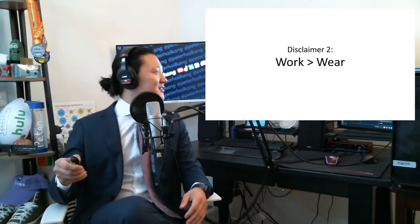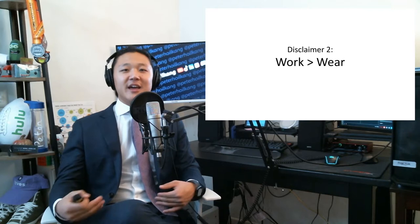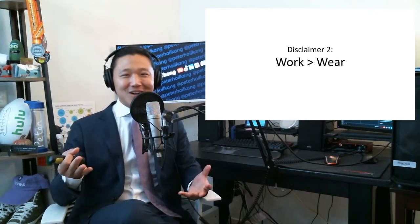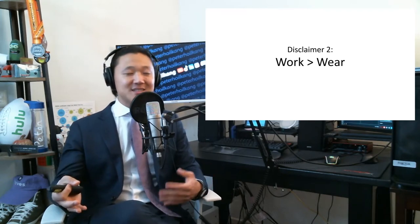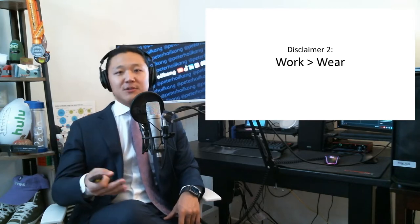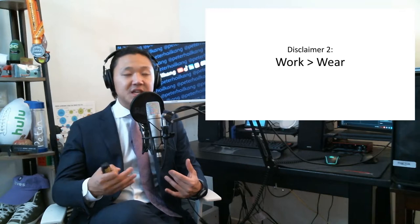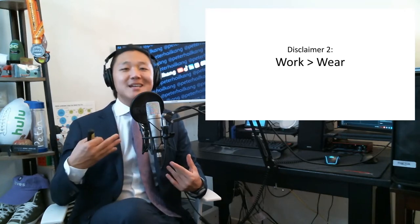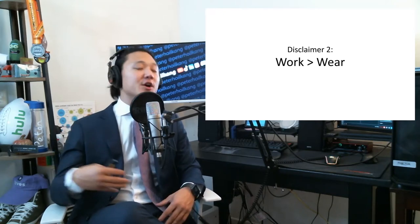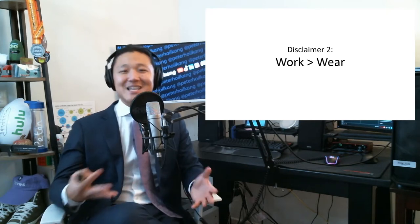Disclaimer two: at the end of the day, your work and how you carry yourself and what comes out of your literal mouth does more of the talking than what you wear. But finance can be pretty risk-averse — it's a conservative industry still. So wearing the right professional stuff can be good for confidence and for in-group signaling.